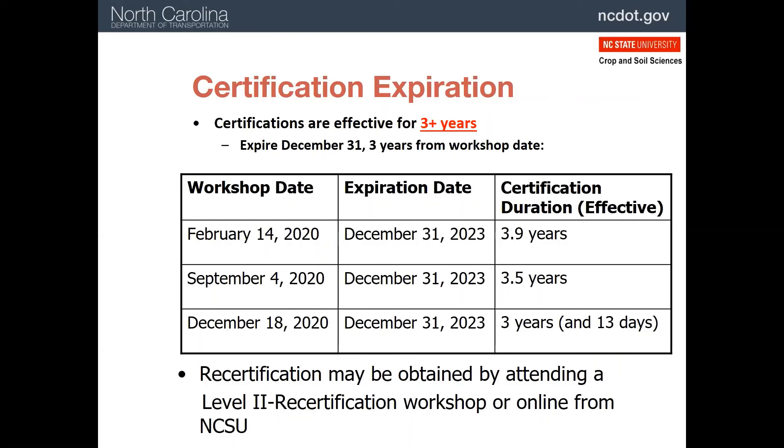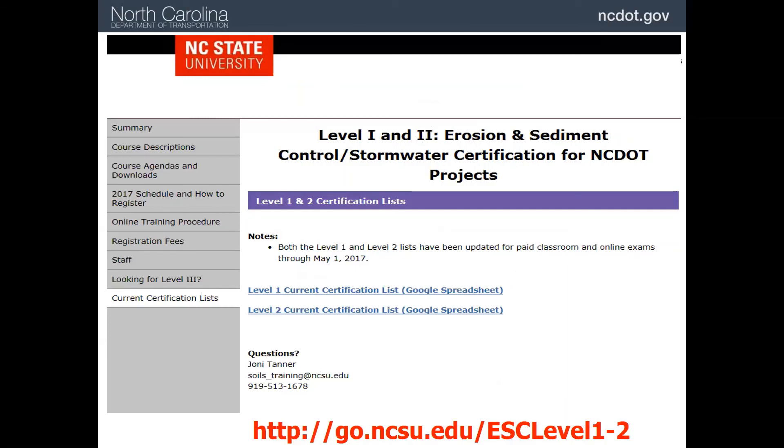The certification lasts for three years from the date of your test. You are given whatever is left of the year where you take the test, and then it's three years after that. After that period of time — three years plus the remainder of the existing year — you will need to be recertified by taking another test. All certified individuals get their name placed on a list which is maintained on the web. This helps everyone keep track of their certification and may help potential employers verify the certification.